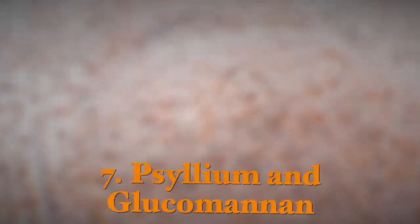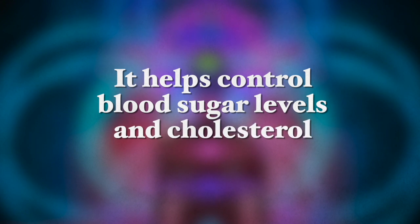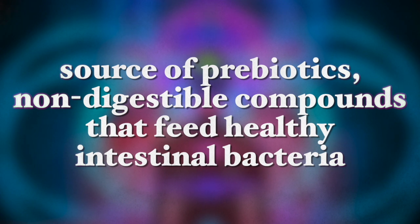The next and last recommended supplement is psyllium and glucomannan. Psyllium is a soluble fiber derived from the seeds of the herb Plantago ovata, mainly grown in India. It helps eliminate body waste products, reduce hunger, control blood sugar levels, and cholesterol production. Psyllium is also found to be a source of prebiotics, which is a compound that feeds healthy intestinal bacteria. Please note that psyllium is not recommended for pregnant or lactating women or people with asthma.